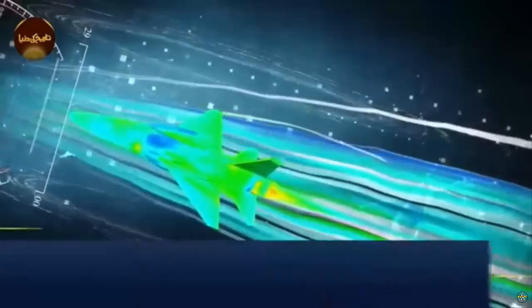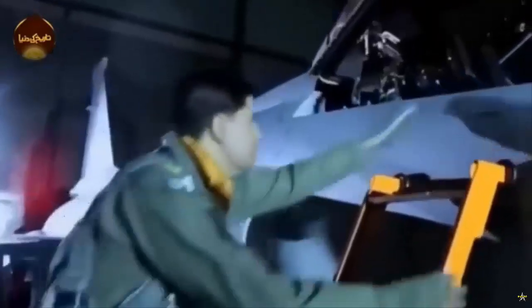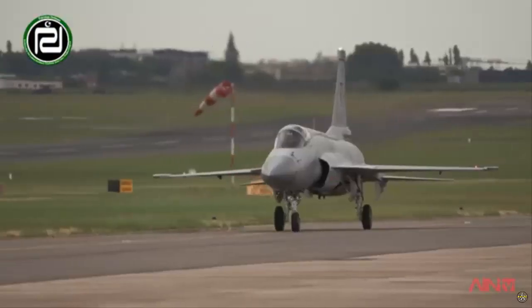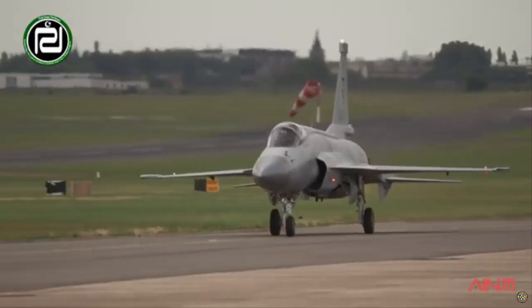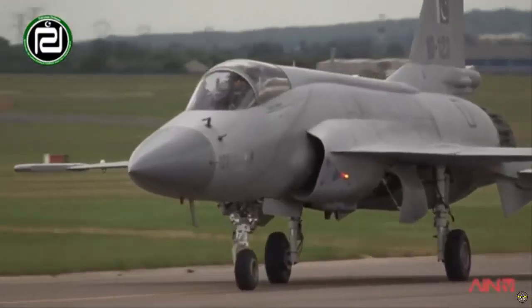The JF-17 PFX is part of a broader modernization effort by the PAF, which seeks to reduce its dependence on foreign suppliers and achieve greater self-sufficiency in defense production. As reported by Army Recognition, PAC will produce 58% of the JF-17 airframe, with the remainder produced by the Aviation Industry Corporation (AVIC) of China.